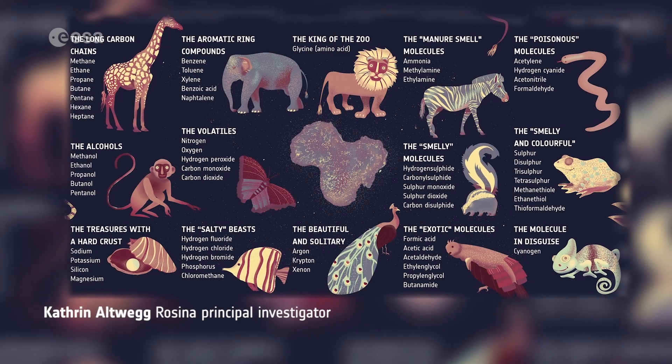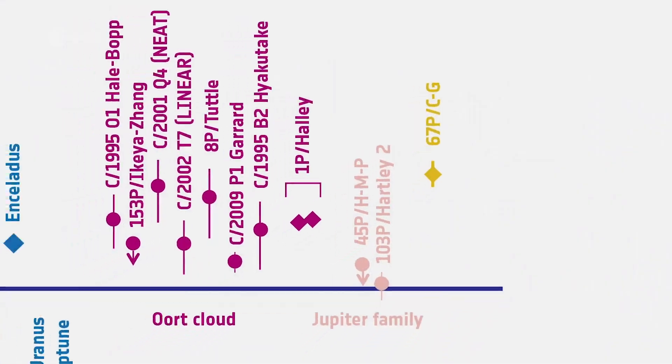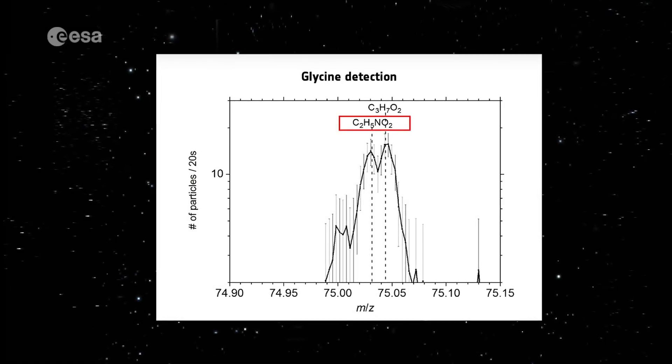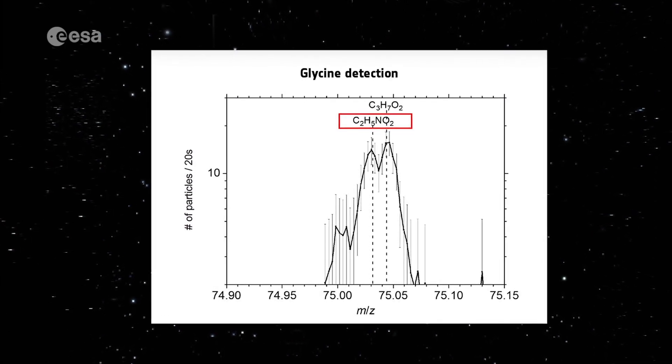We measured the noble gases — argon, krypton, xenon. The bulk of the terrestrial water is not from comets, but as they have a very high carbon content and a lot of organic molecules, they brought a huge amount of those, which may have sparked life finally on Earth. Glycine, the amino acid, shows that these prebiotic molecules actually exist.